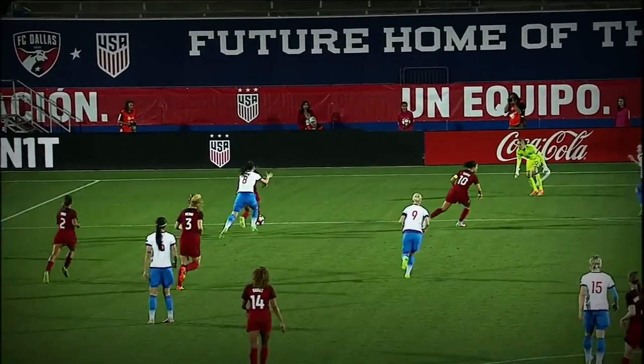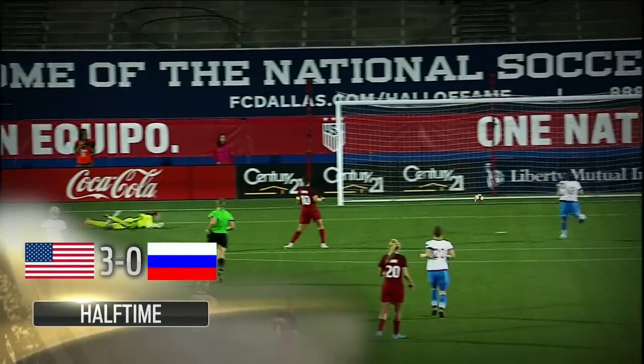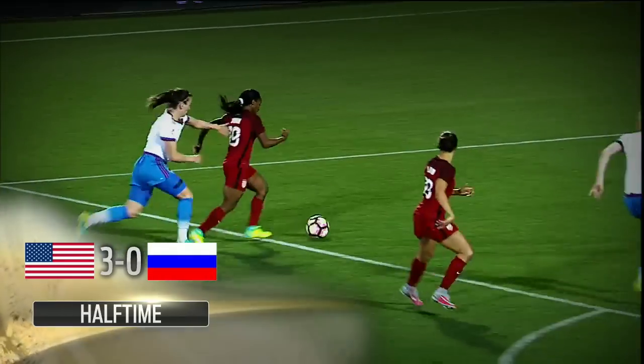It doesn't matter where we play her — she is succeeding, and these minutes are huge for her. She was the best player on the field against England, but we didn't walk away with a victory. Jill Ellis's side is seeking a return to their winning ways after consecutive defeats last month. Crystal Dunn on target twice so far, with the second half still to come.